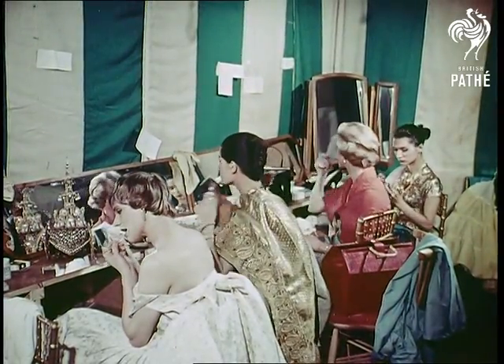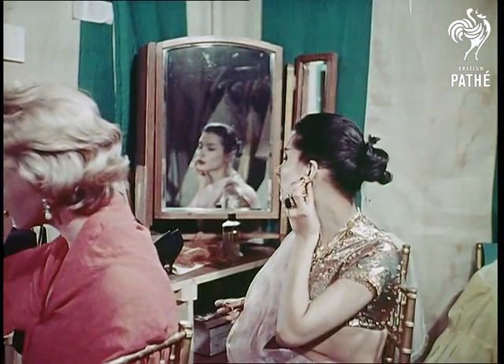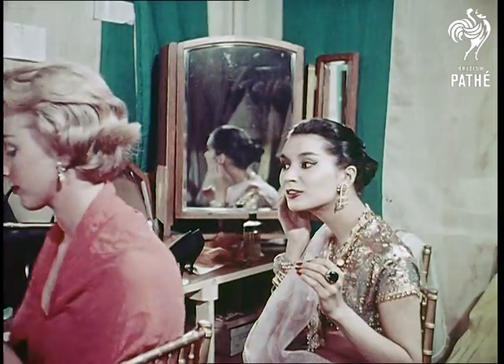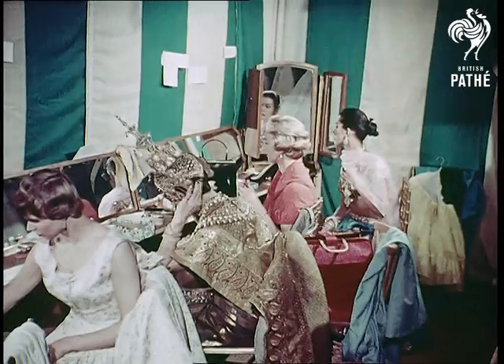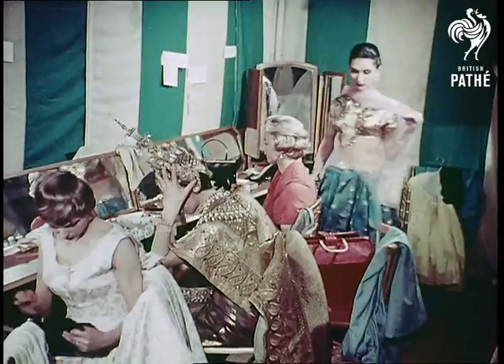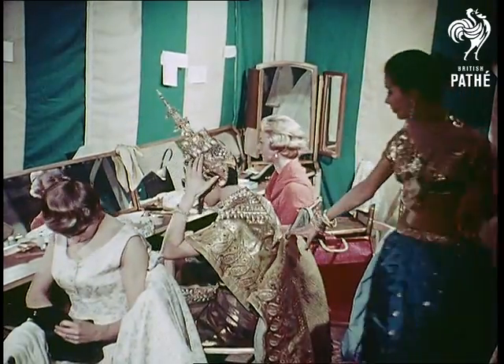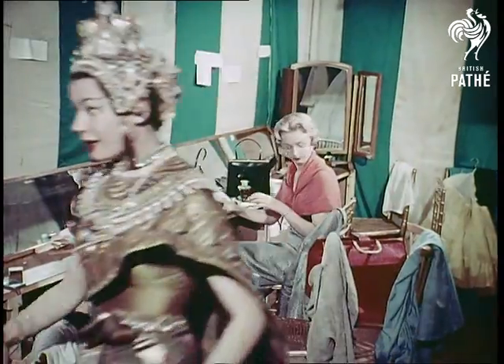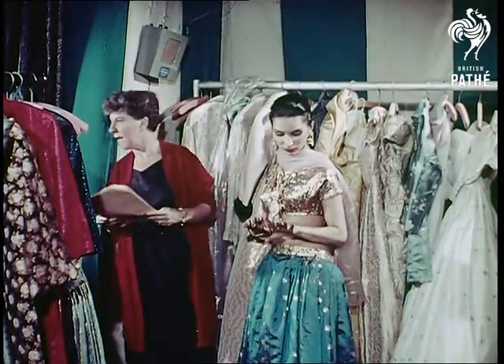In the dressing rooms, some of the loveliest models in the world prepare for the show. To preserve the authenticity of the atmosphere, the girls have been brought to England to model the various national costumes. A small point perhaps, but one that emphasises the lengths to which Mrs. Fernie has gone to present an accurate interpretation of the development of Lurex in all parts of the world.